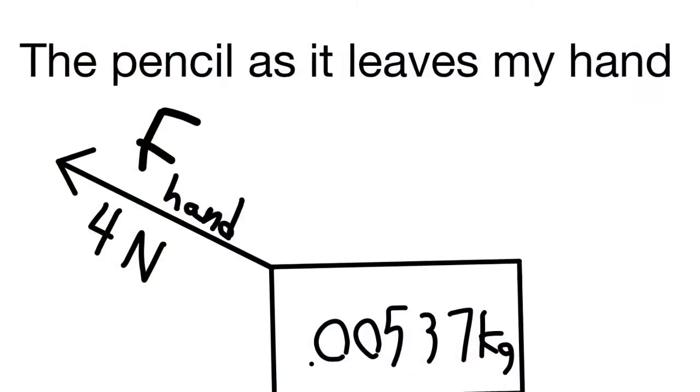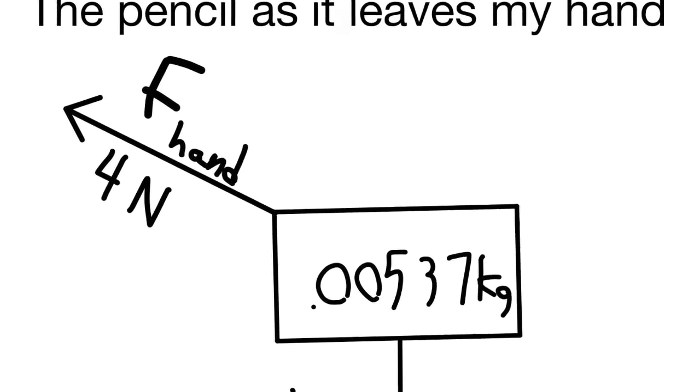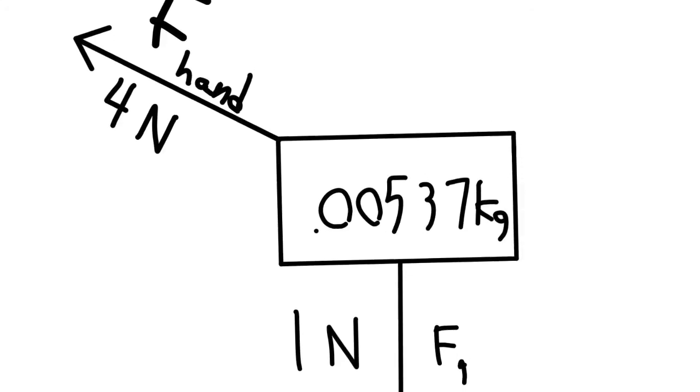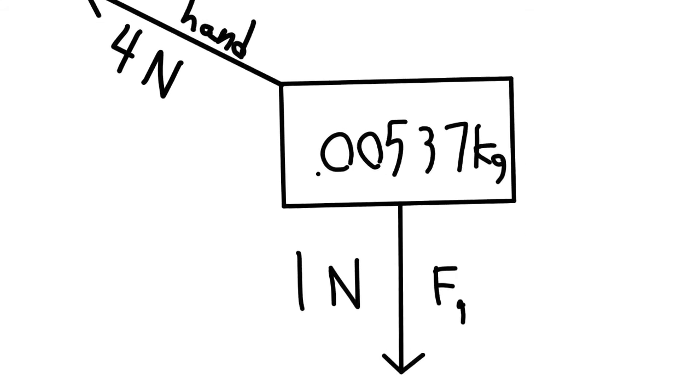As it is released from my hand, there is an upward and forward force from my hand and still gravity, but the force from my hand is greater, so it moves forward.